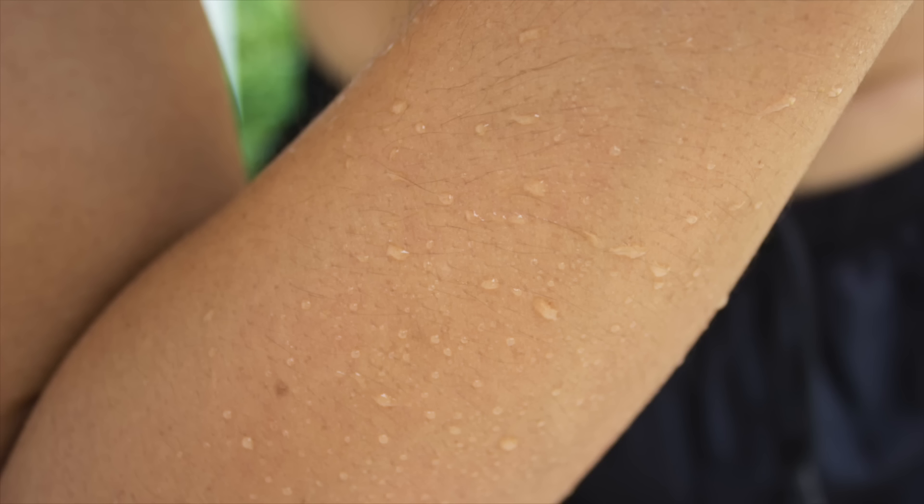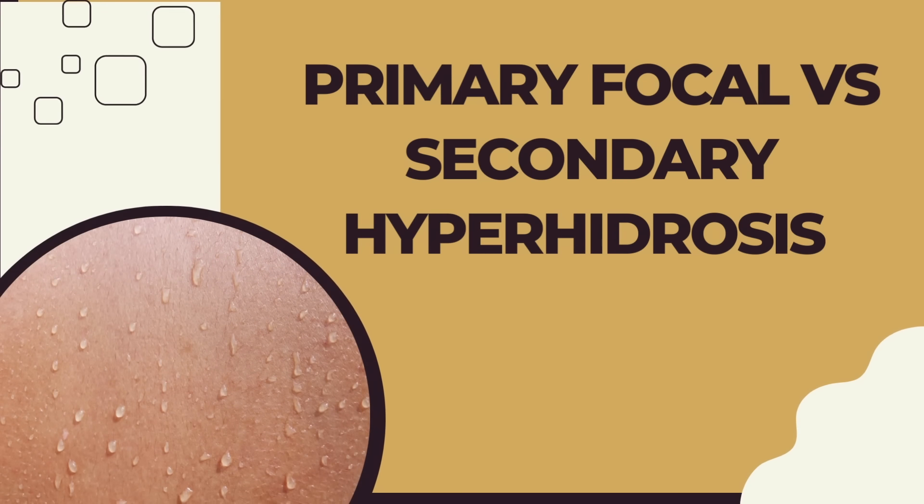Sweating is uncontrollable, it's unpredictable, and it can interfere with your day-to-day activities. When you're dealing with hyperhidrosis, you'll have visible sweat on the surface of the skin at rest, when you're not exerting yourself or expending any energy. Excessive sweating falls under two main categories: primary focal hyperhidrosis and secondary hyperhidrosis.